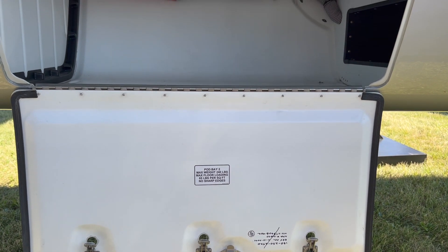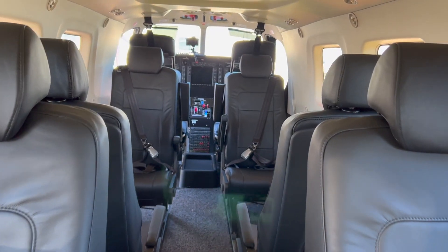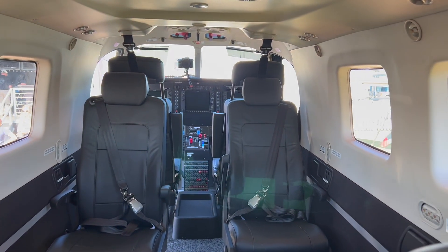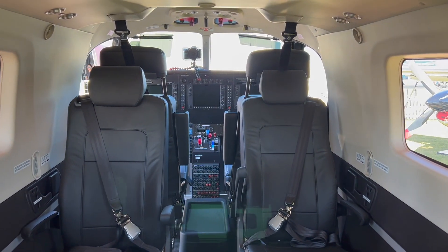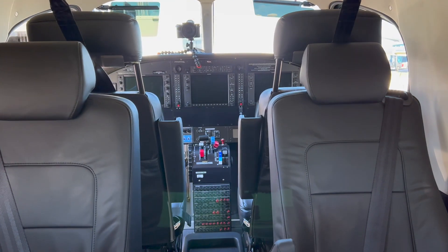The useful load goes up a little bit from the Kodiak 100 — it's a few hundred pounds more. It still has 10 seats, but you can do a double club configuration with the new seats, or you can do all forward-facing seats, so you have a ton of operational flexibility with the new interior in the Kodiak 900.